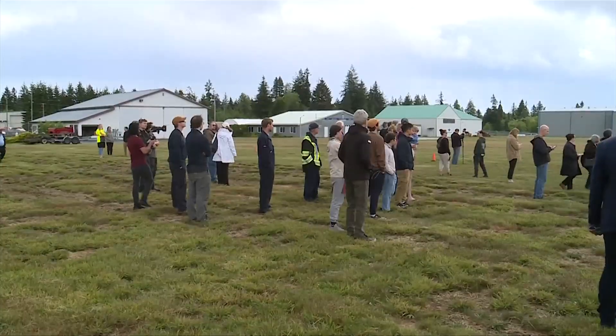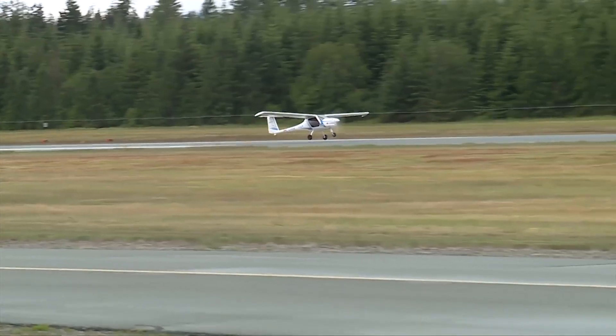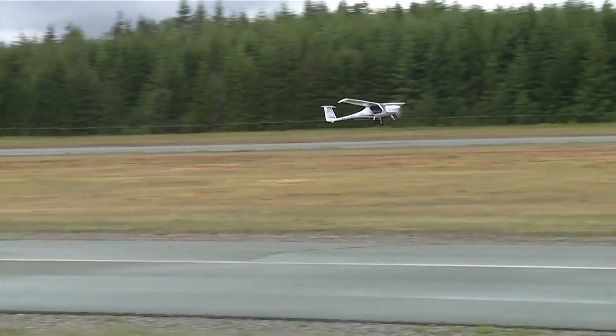You ready for this? Yeah, I think I am. With a number of dignitaries watching, the plane takes off, and while electric, there's still some noise.